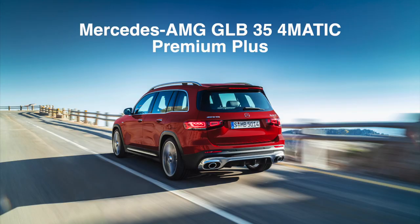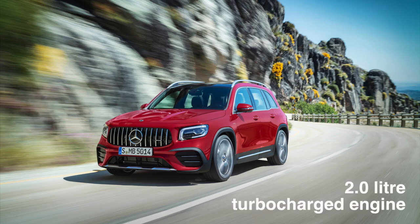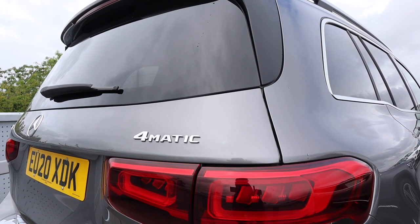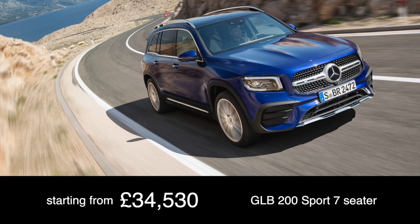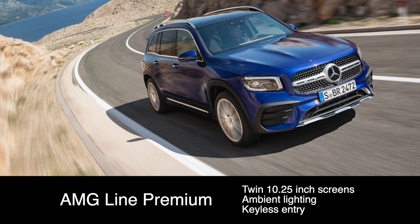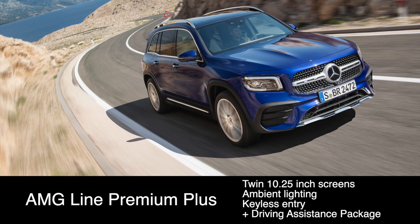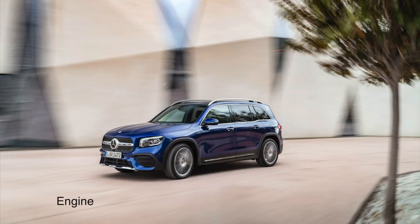The range is topped by the Mercedes-AMG GLB 35 4MATIC Premium Plus with driving assistance package, combining an already fantastic car with performance engineered by AMG. A dynamic 2.0-litre turbocharged engine delivers 301 brake horsepower through its 4MATIC permanent all-wheel drive system. Prices for the GLB start at £34,530 for the GLB 200 Sport 7-seater. Moving up through the range we have AMG Line, AMG Line Premium which adds twin 10.25-inch screens, ambient lighting and keyless entry, and AMG Line Premium Plus which includes the incredible driving assistance package. All optional extras are now included in various option packages to make configuring your new GLB easier.